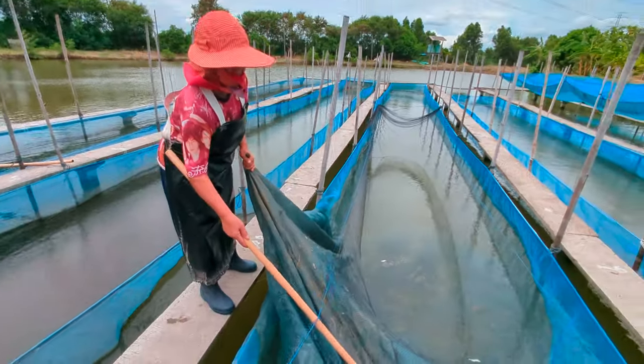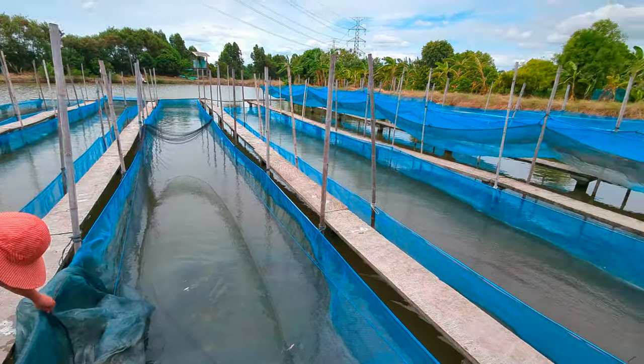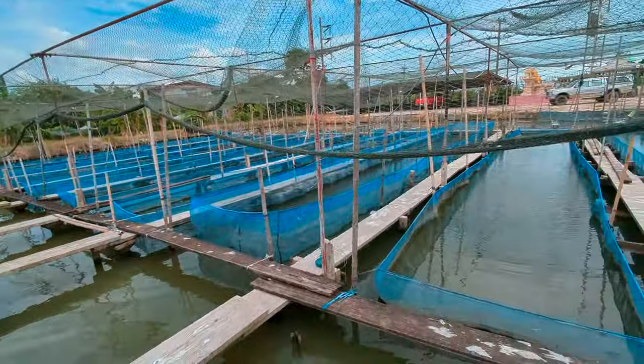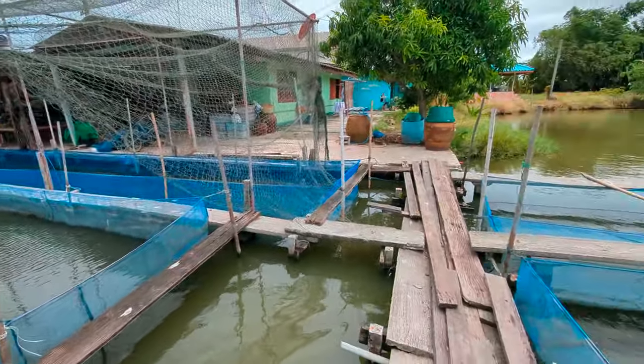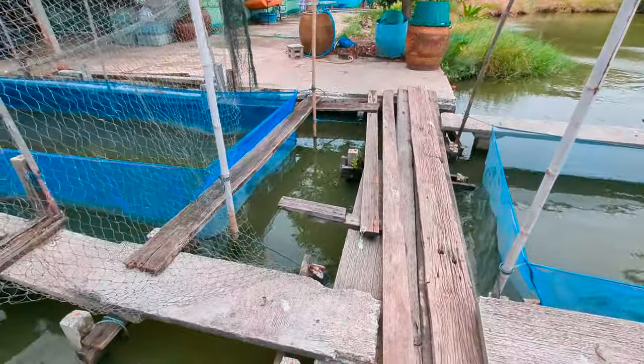This lady is just fishing them out for us - 2,000 for us.